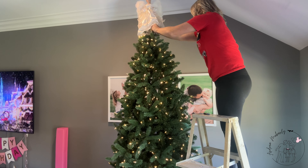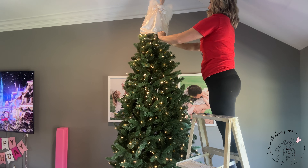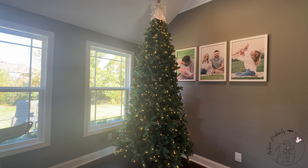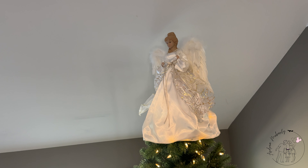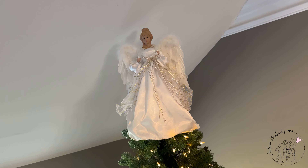Another thing we're doing differently this year is Annie has chosen to go with an angel on top of the Christmas tree. This year's theme in the great room is going to be a starry night, something to go along with the real reason for Christmas — Jesus. She picked that angel out from Amazon and I will have the link in the description in case you wanted that one as well.